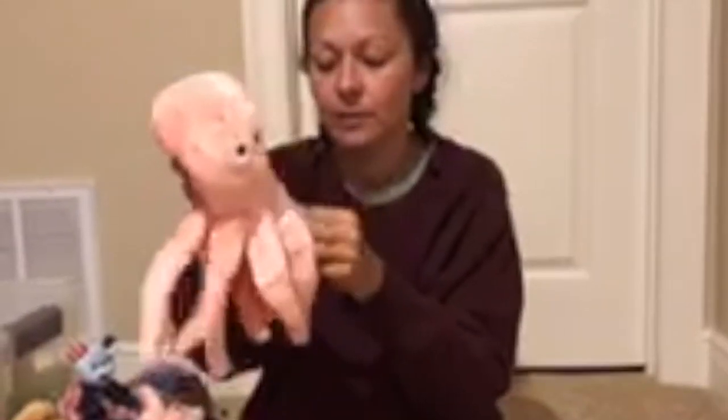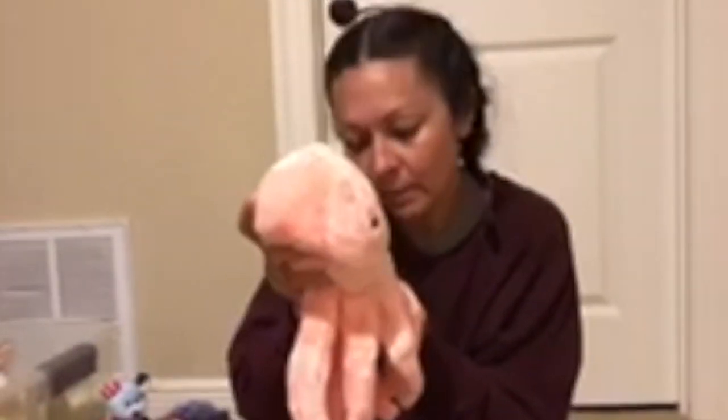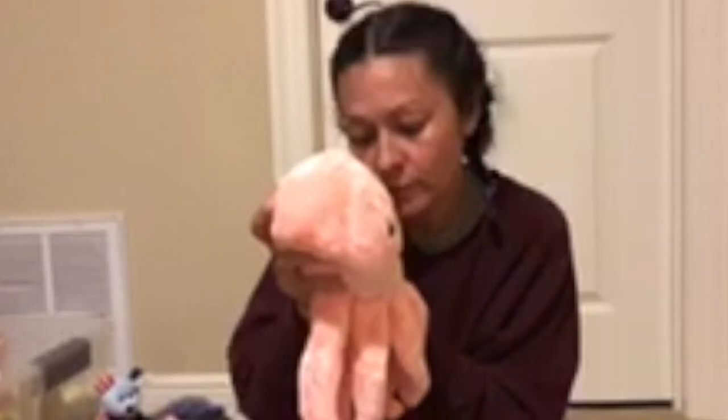This one is Inky. Inky the Beanie Baby was made in two colors. Can you name them? Leave me a comment in the comment section if you know what other color Inky was made in.